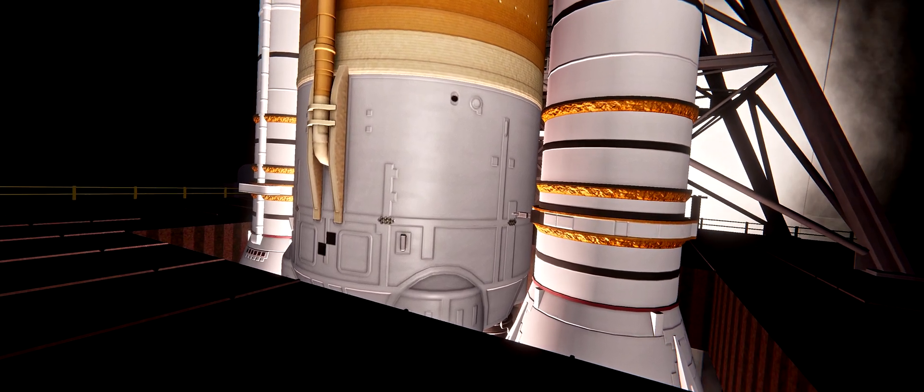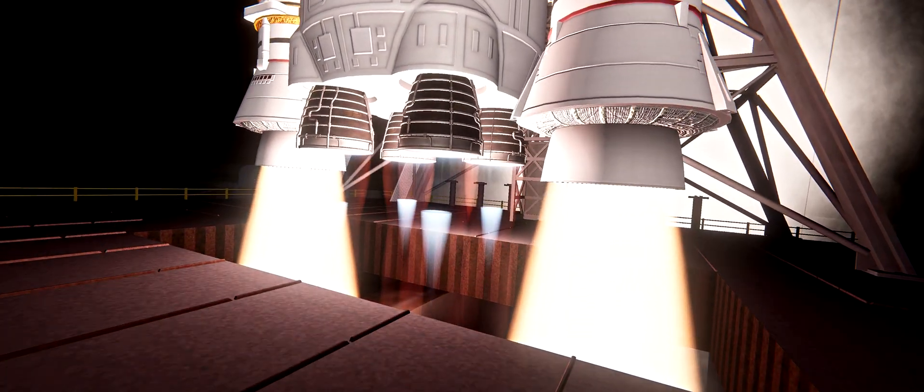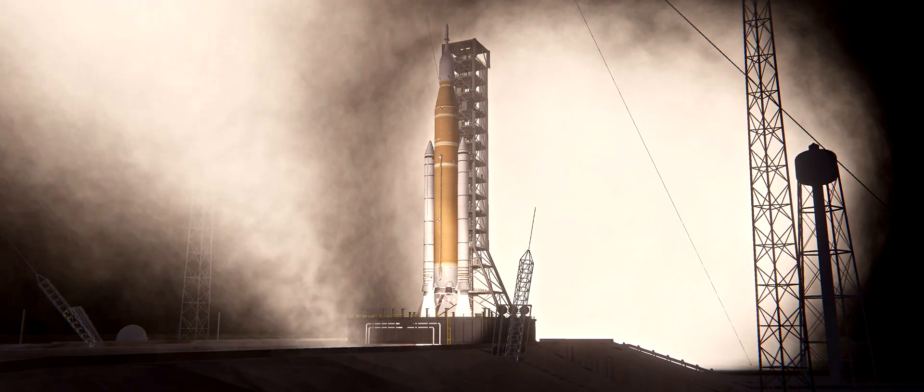And liftoff — the mark is one. We rise together, back to the moon and beyond.